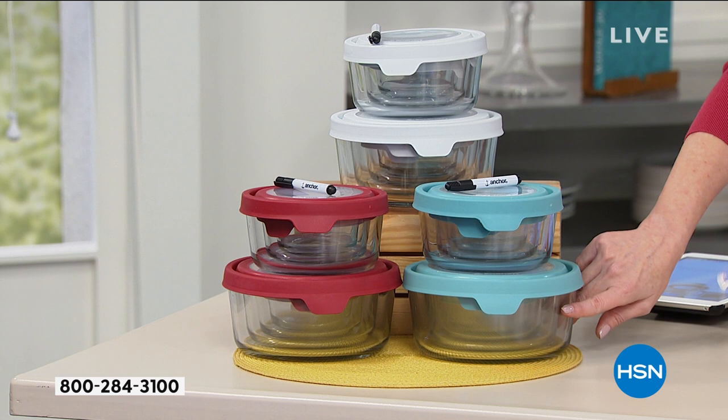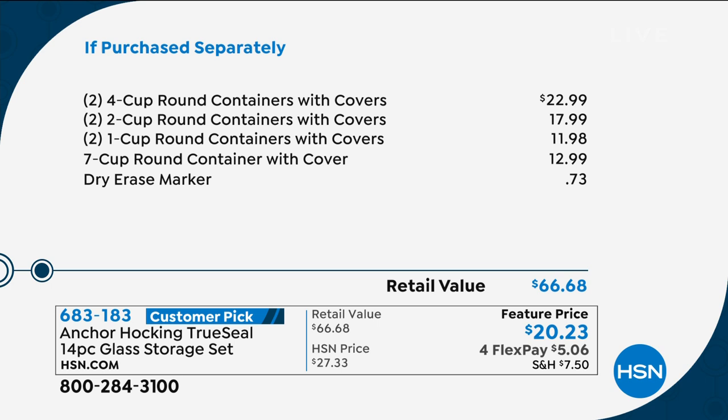Two of the two-cup containers, two of the one-cup containers, and that big seven-cup round container — a $13 value. You're also getting that little dry erase marker. You're saving over $46 today. These make a great gift, a great hostess gift.